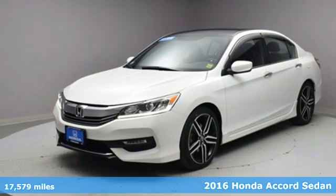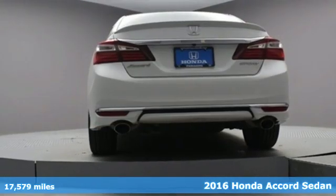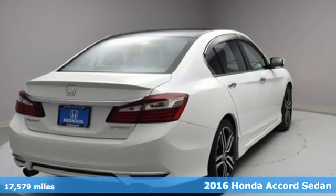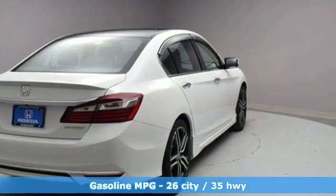It's a certified 2016 Honda Accord sedan. Honda made no compromises with this luxurious and practical Accord — it's equipped for all your driving needs and wants.